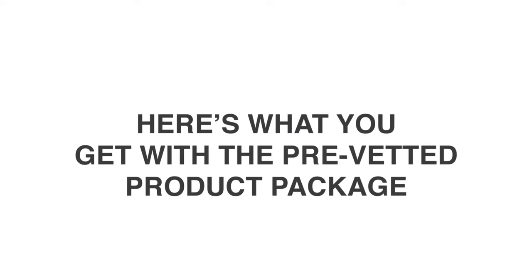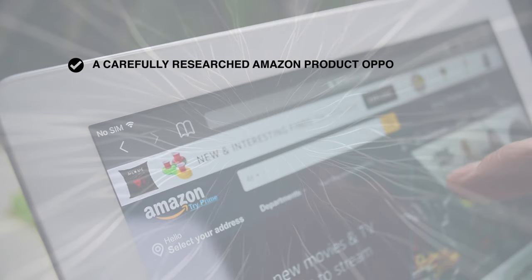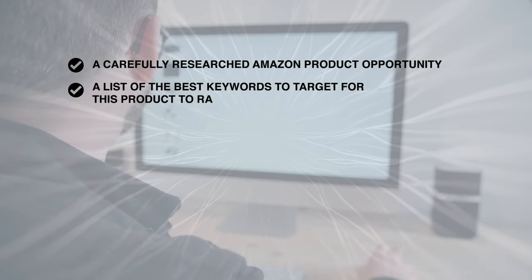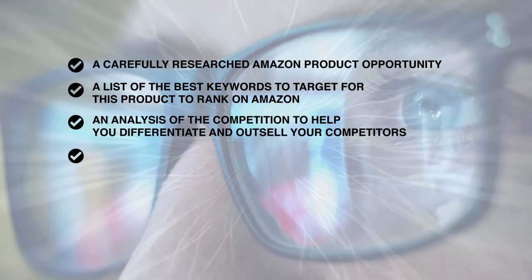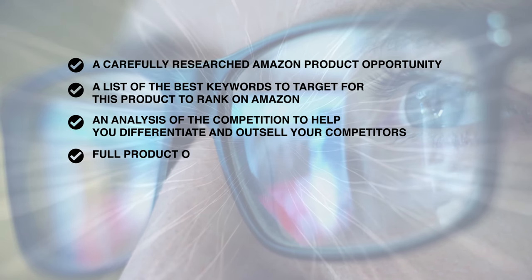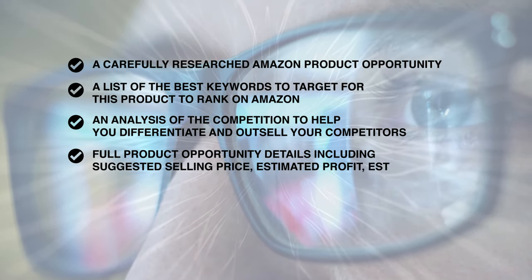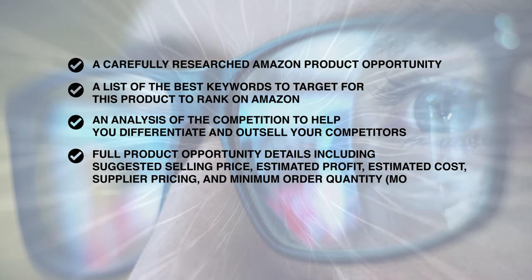Here's what you get with the pre-vetted product package: a carefully researched Amazon product opportunity, a list of the best keywords to target for this product to rank on Amazon, an analysis of the competition to help you differentiate and outsell your competitors, and full product opportunity details including suggested selling price, estimated profit, estimated cost, supplier pricing, and minimum order quantity or MOQ.